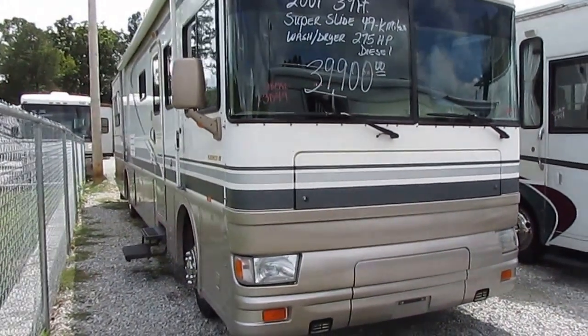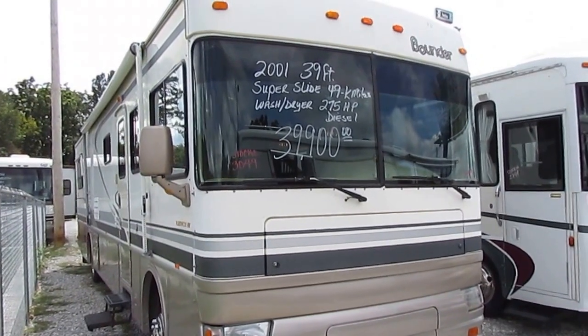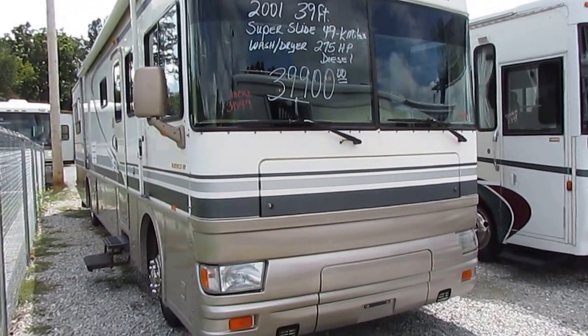Fleetwood is, of course, the oldest RV manufacturer of motorhomes. In fact, they practically invented the motorhome a long, long time ago.